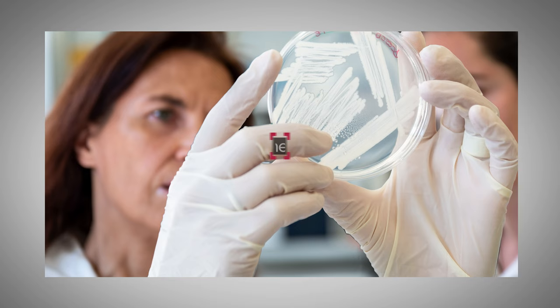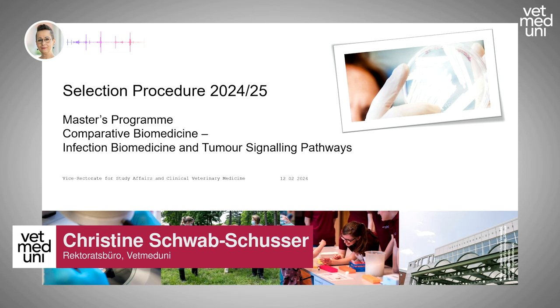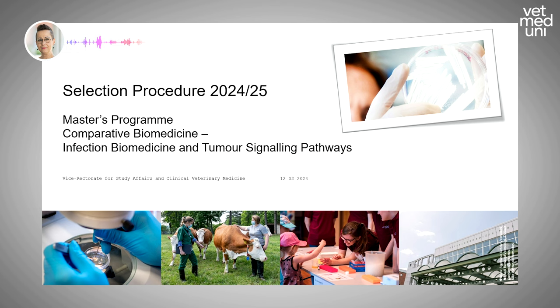I hope that gave you a good overview of our master's program. I'll now hand over to my colleague Christine, who will answer questions regarding admission procedures and other non-scientific questions about the program. My name is Christine Schwab-Schusser and I work in the Vice Rectorate for Study Affairs and Clinical Veterinary Medicine, and I will give a short overview of the selection procedure.